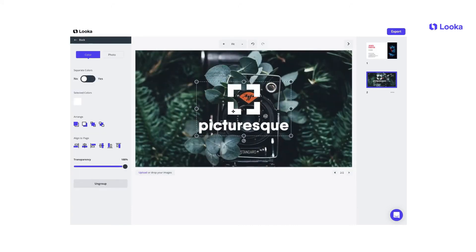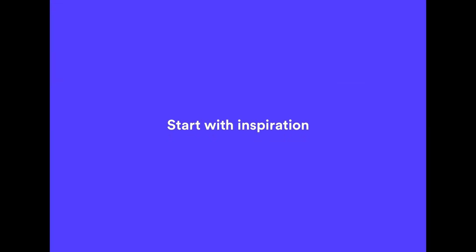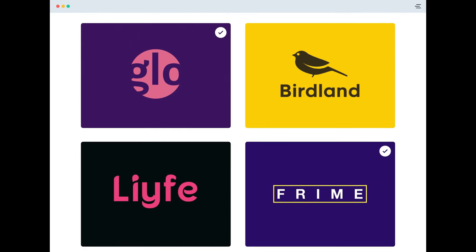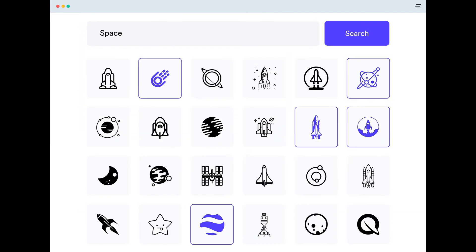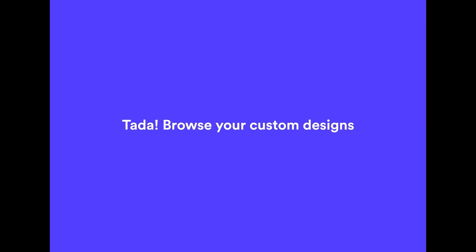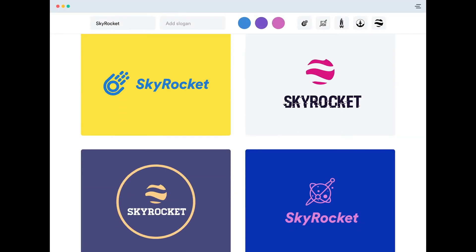Luka is an AI-powered platform that democratizes design for businesses and entrepreneurs. At its core, it specializes in logo creation, allowing users to create distinctive professional logos in minutes. Luka offers more than simply providing users with pre-made templates — it allows you to build from scratch, employing machine learning to apply suitable design principles to produce a visually appealing brand.